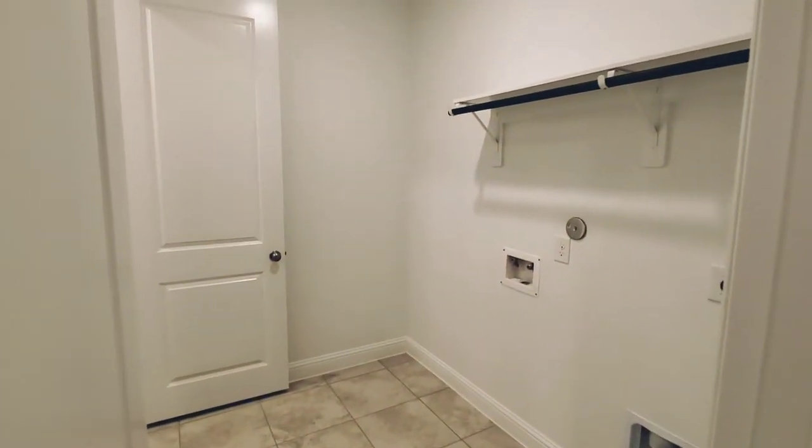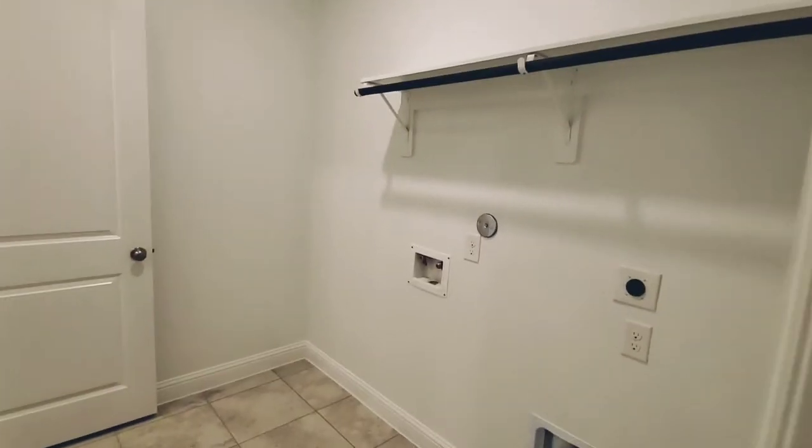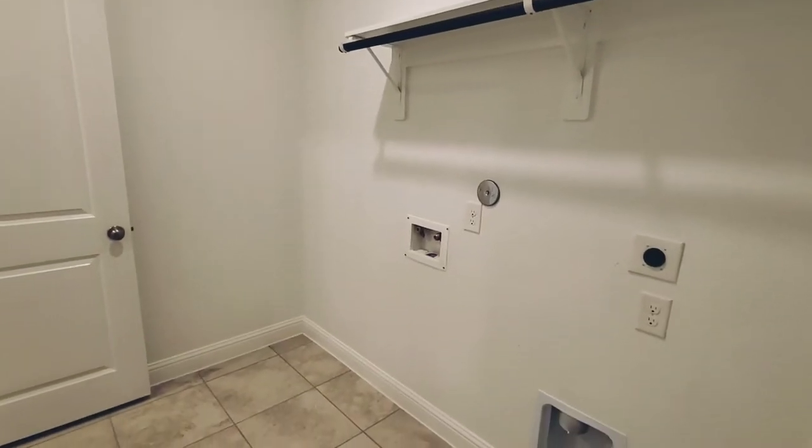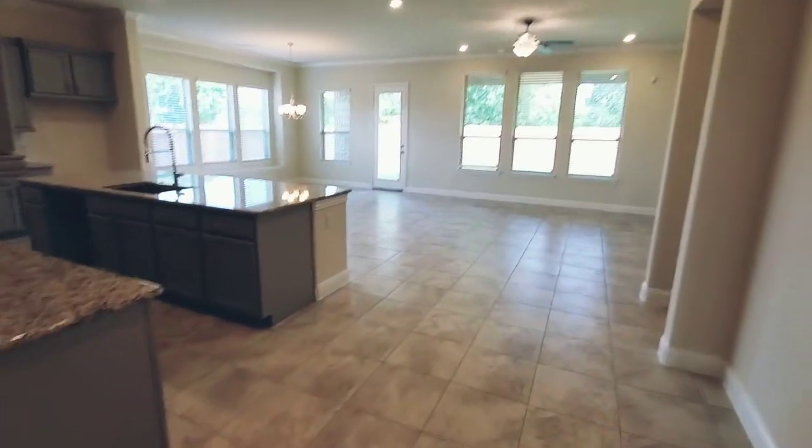So the surprise I was going to show you is we are standing in the master closet and we are now walking into the laundry room, which is always really nice. So here's your laundry room, and then it takes you back into the foyer of the home. How awesome is that?